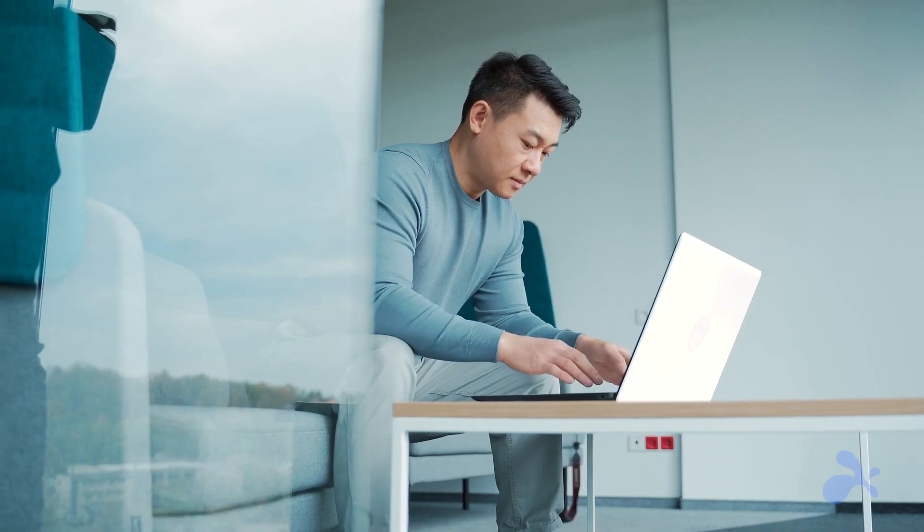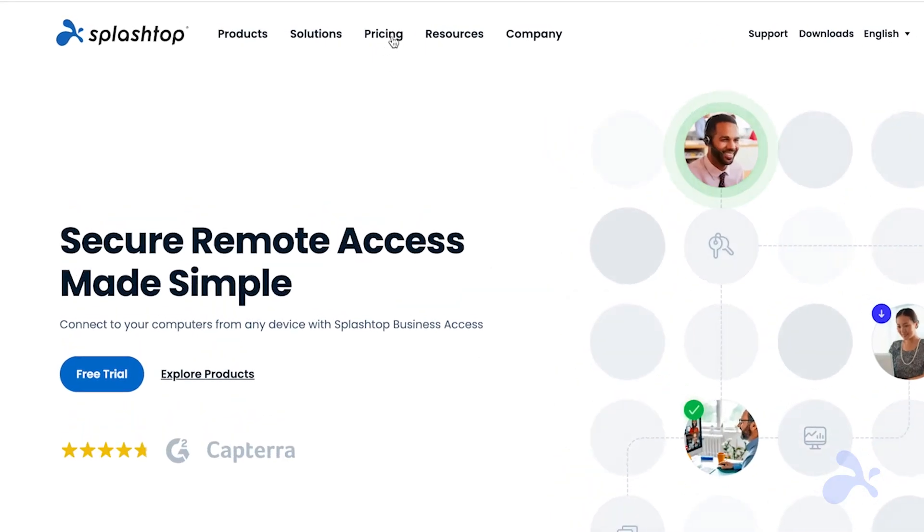Looking for a secure and high-performing alternative to AnyDesk? Check out Splashtop. It has all the features you need for a much better price.